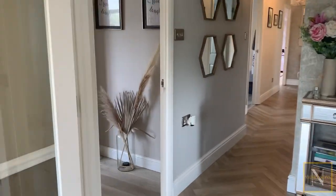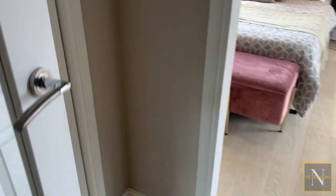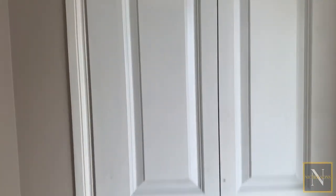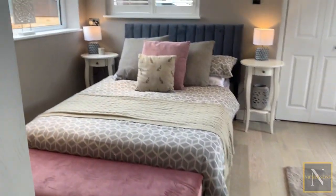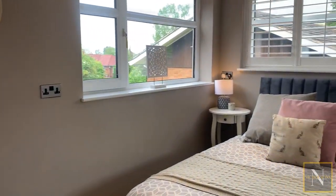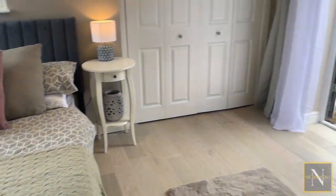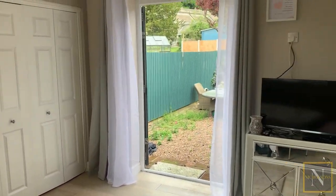Heading into bedroom number four — this room has a timber effect laminate floor covering and features a built-in wardrobe as well as an additional double built-in wardrobe. It's a really good sized double bedroom with loads of natural light from a window overlooking the front and left aspect, as well as double patio doors giving access to the rear garden.